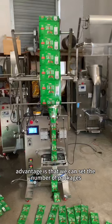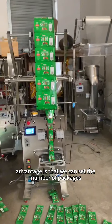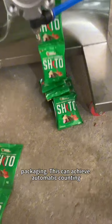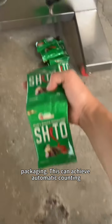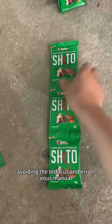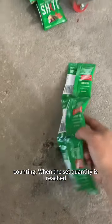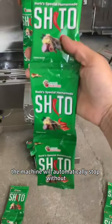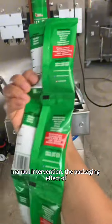It's advantageous that we can set the number of packages to be automatically sealed and cut after packaging. This machine can achieve automatic counting, avoiding tedious errors in manual counting. When the set quantity is reached, the machine will automatically stop without manual intervention.